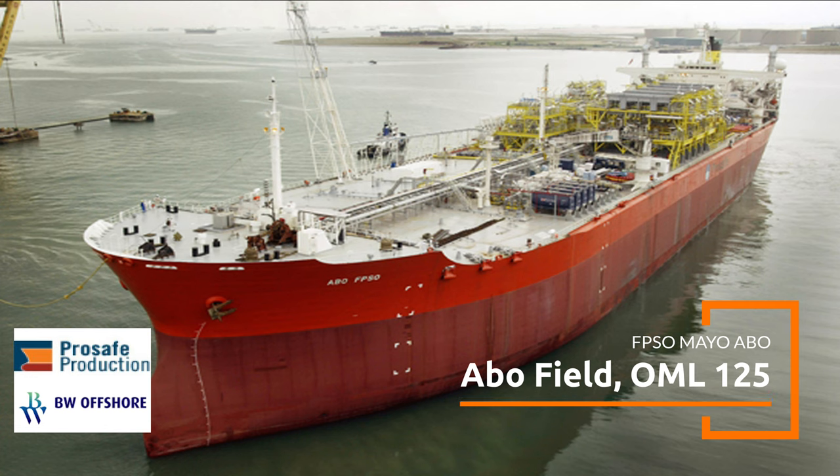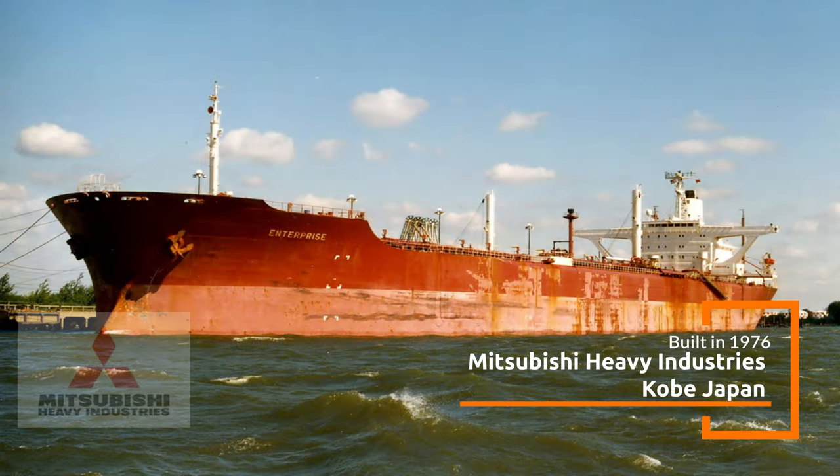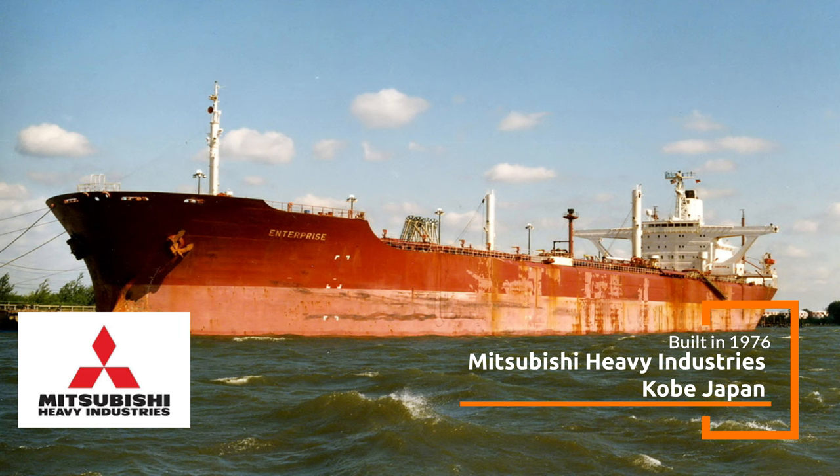The FPSO ABO is a floating production storage and offloading unit operating in the ABO oil field located in block OML 125 offshore Nigeria. It was originally built in 1976 as a single hull SuezMax tanker Grey Warrior in Mitsubishi Heavy Industries shipyard,